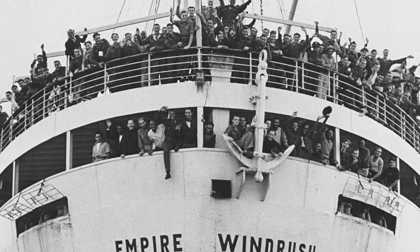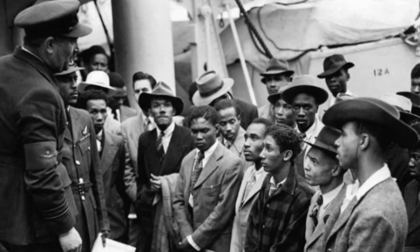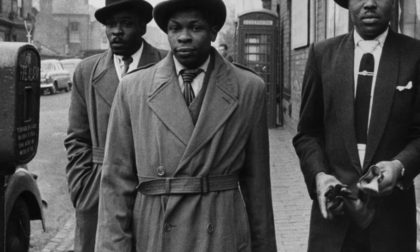The landing of the Empire Windrush and its passengers at Tilbury on the 22nd of June 1948 was to mark a significant moment in our country's history, in the building of what we know today as multicultural Britain. In recent years, passengers on this ship and others who arrived later from the colonies and Commonwealth had been regarded as the Windrush generation.